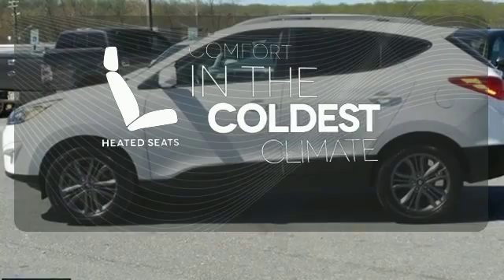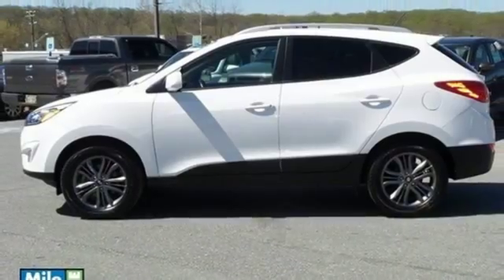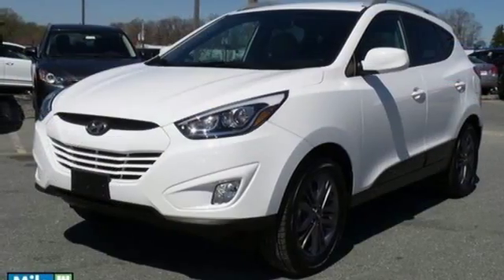The heated seats keep you comfortable, no matter how cold it is. Be ready for your next road trip in this family-friendly Tucson.